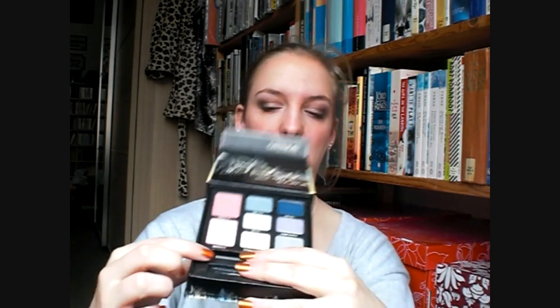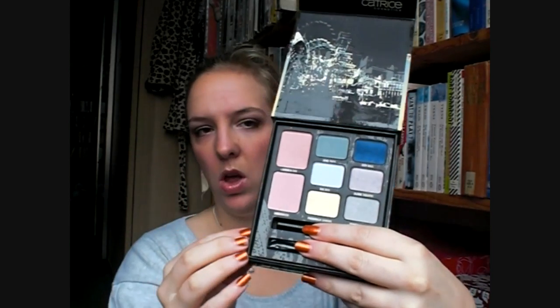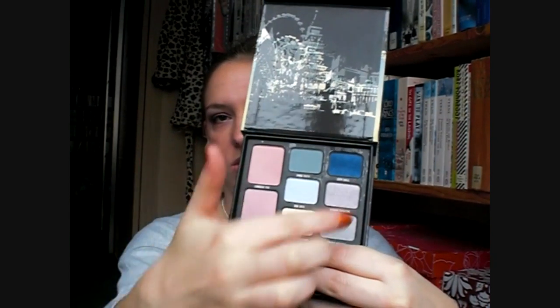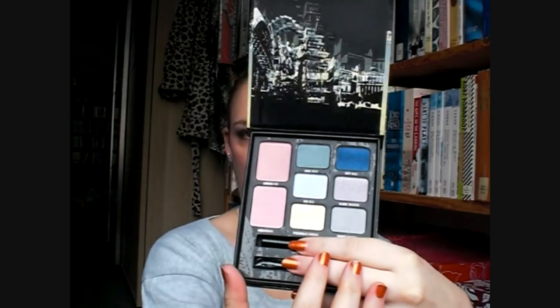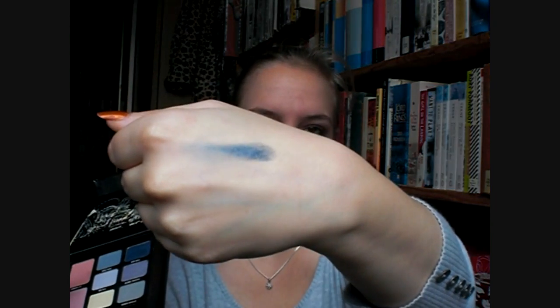Then I got one more makeup item. It comes with a brush and an eye pencil. It's got two blushes and six different shades of eyeshadow, which are really, really pretty. Let's swatch this dark blue — and as you can see, it comes up really, really nicely.